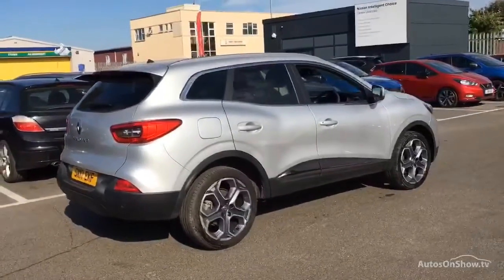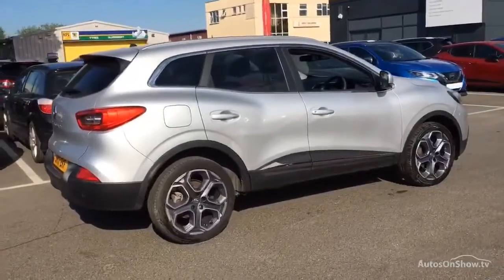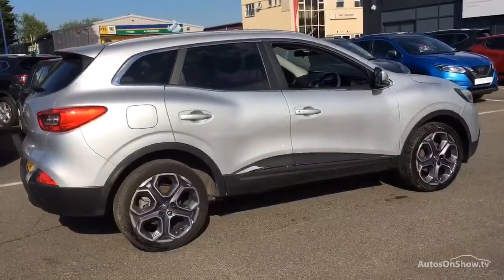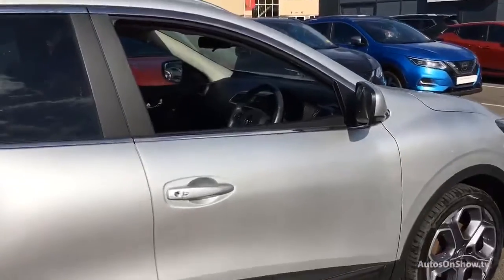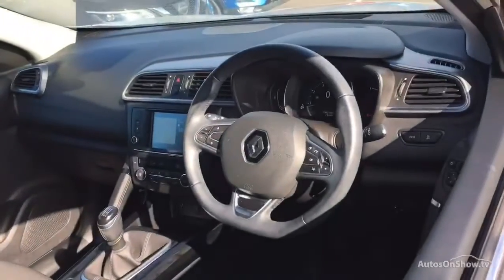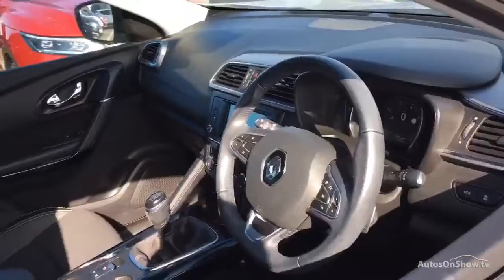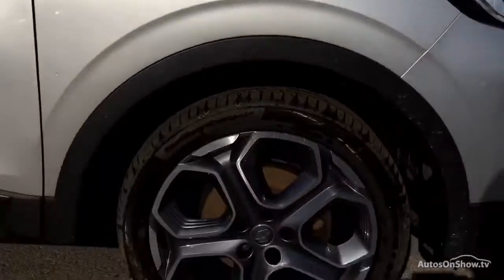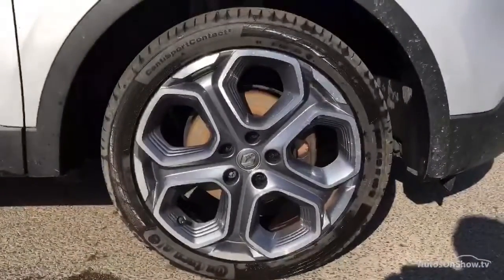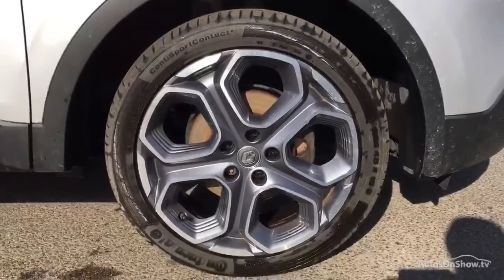We have access to over 200 approved pre-owned Renault models in group stock, with stock changing daily, so we're extremely confident we'll have the perfect model for you at one of our dealerships. Plus, once you locate your ideal vehicle, you can view it at the dealership of your choice, as vehicles can be transported daily throughout our group. Please contact one of our sales advisors for further information using the contact options on this page.